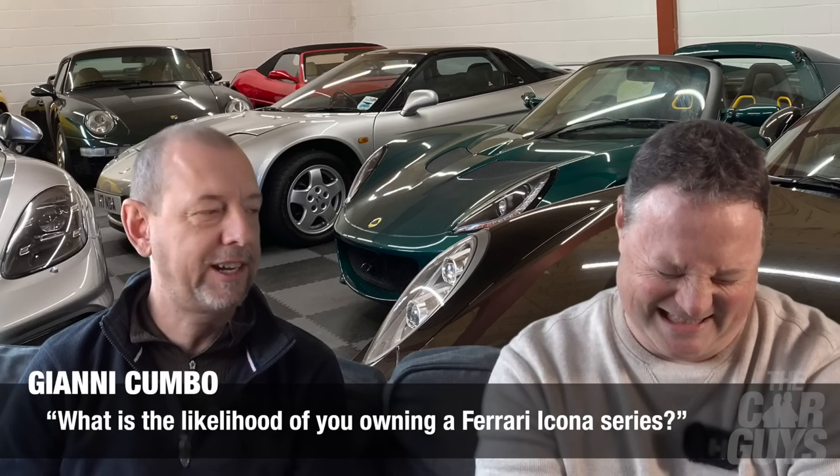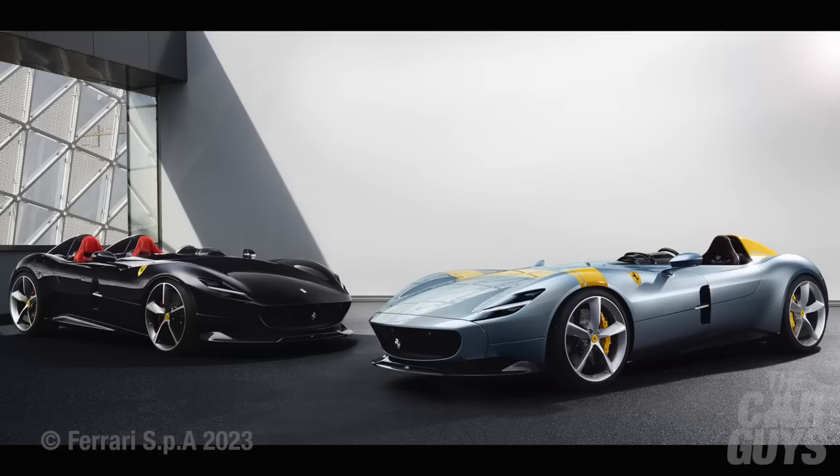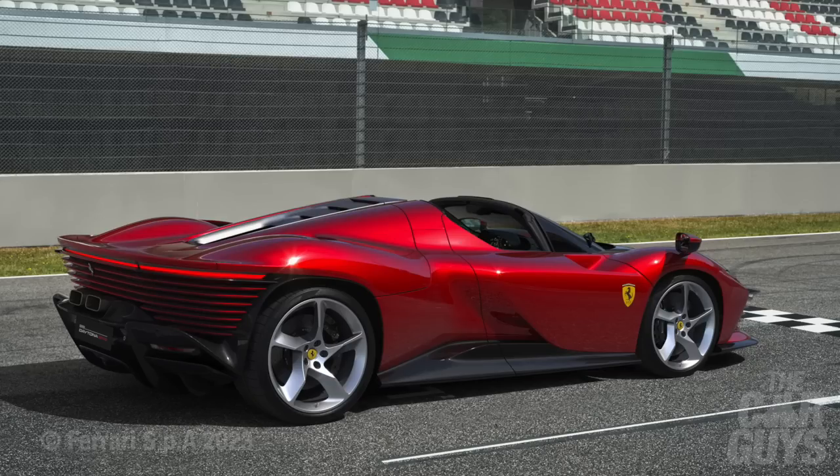Gianni Kumbo asks: what is the likelihood of you owning a Ferrari Icona series? Given the fact that I was offered an Icona series and then sort of couldn't have it and said no, probably I would say the likelihood is very, very small indeed. You don't turn those things down and then get re-invited later for another one. Once it's there, it's there.